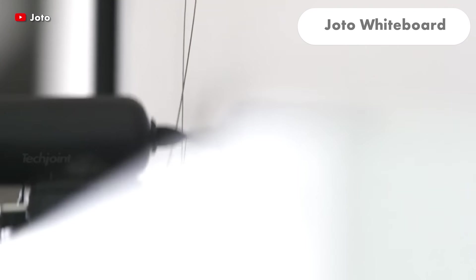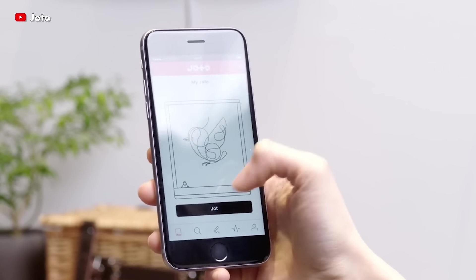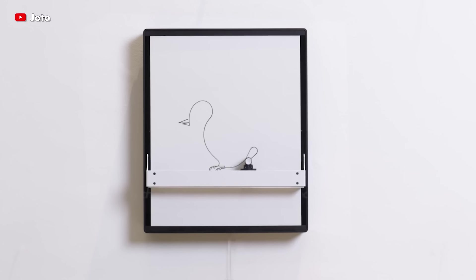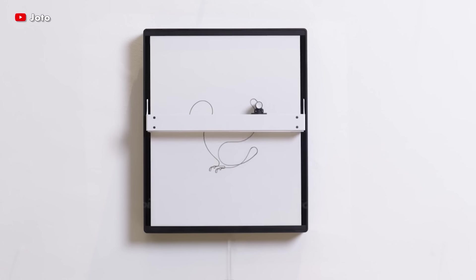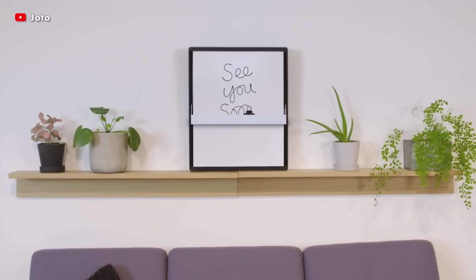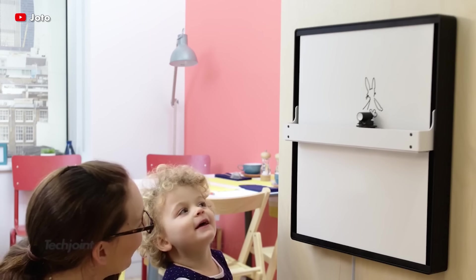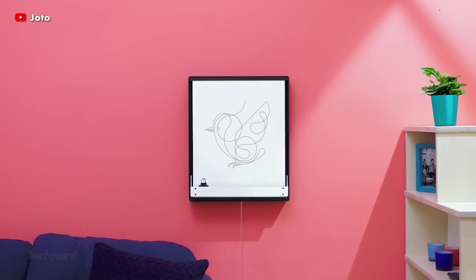YOTO is the first Wi-Fi enabled whiteboard guide that draws on its own with a pen. It is made up of cutting-edge robotics technology, balancing its sleek look and function. You can send drawings to your walls or transform your home into a constantly changing gallery, and you can also hang this smart whiteboard in the kitchen for a family to-do list.